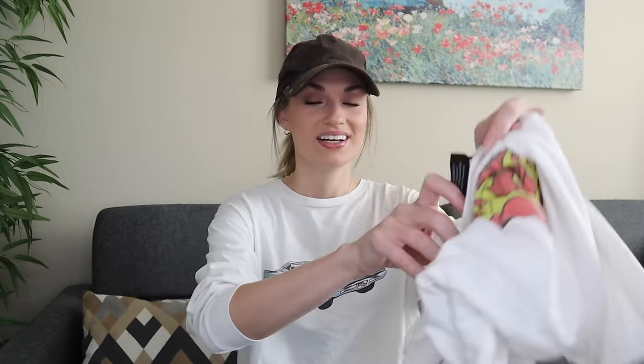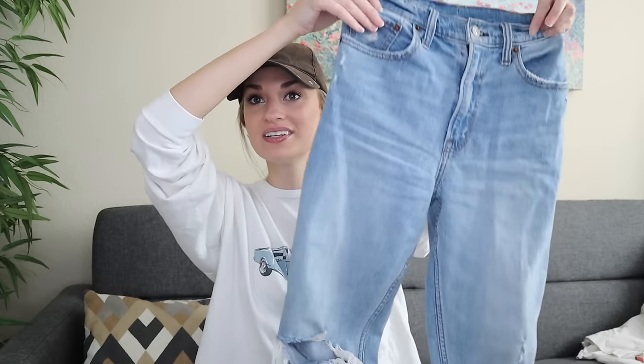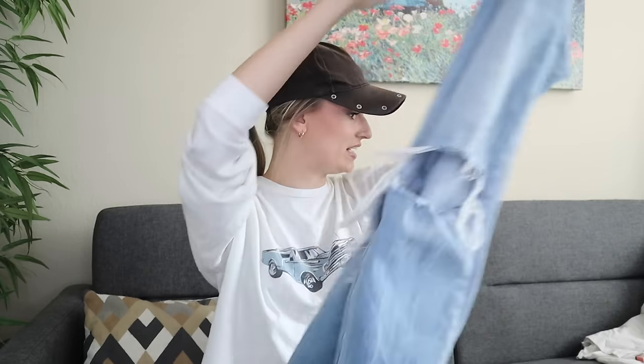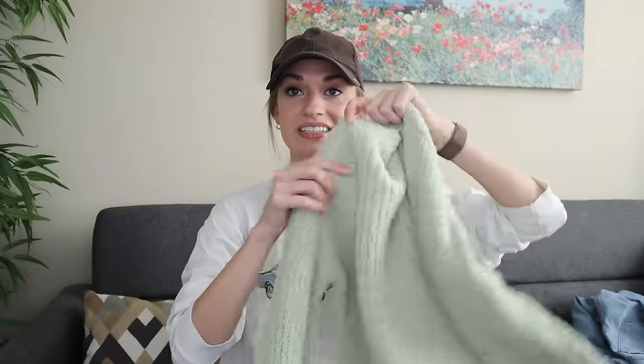I'm going to first start off with three pieces I found for myself: just a cute little Rolling Stones band tee, a pair of Abercrombie and Fitch boyfriend jeans — I've actually worn these a couple times, I love them with the distressed knee — and lastly for me is this Zara mock neck cropped chenille green sweater. I really like this. Everything from this point on I will be reselling.